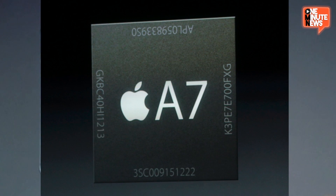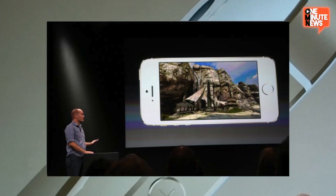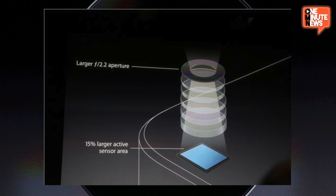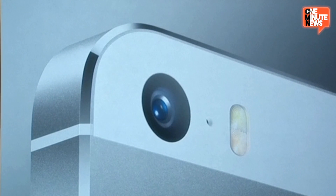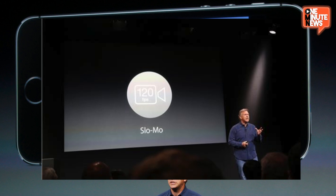The 5s 64-bit A7 processor makes it twice as fast as the 5. Graphics also get a substantial boost so complex environments like games can really perform. The new camera on the 5s will blow your mind — you'll get a 15% larger sensor for bigger, higher quality pixels, two flash LEDs to balance varying color temperatures, image stabilization, burst mode up to 10 frames, and a slow motion camera with HD video at 120 frames per second.